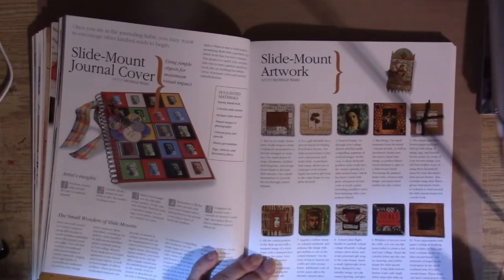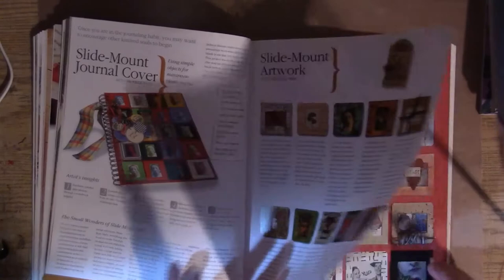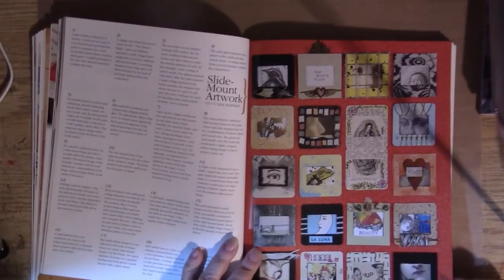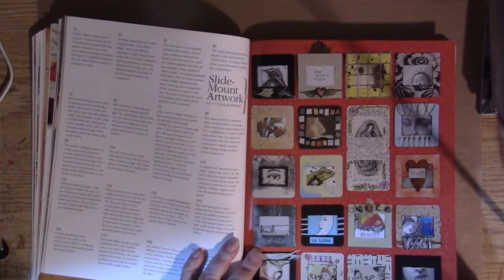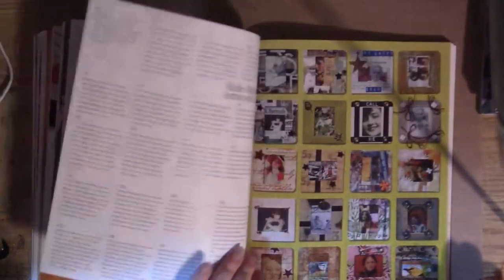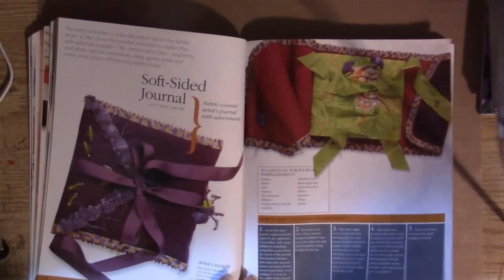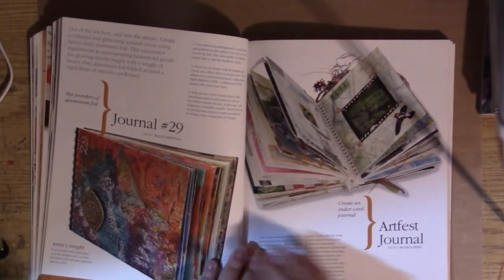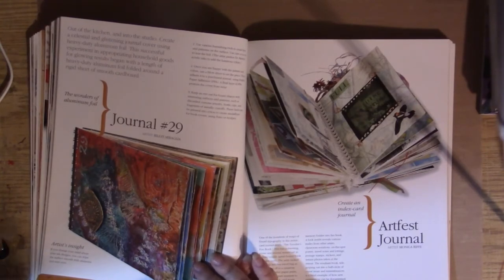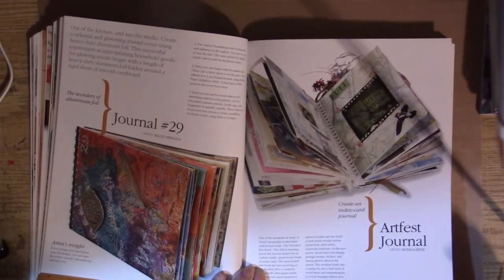A slide mount is basically a little tiny square with a smaller square or rectangle cut inside it. There are a lot more different ideas here, and these can be used for inchies and twinchies too. Using slide mounts was very popular in 2004. Now we have a fabric journal by Lynn C. Jacobs, and aluminum foil on the front by Billy Miraglia.